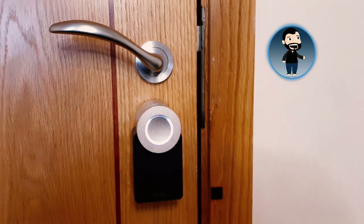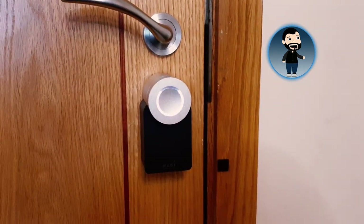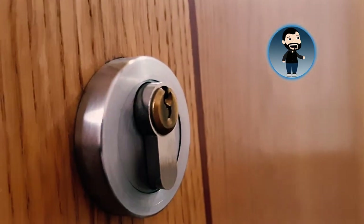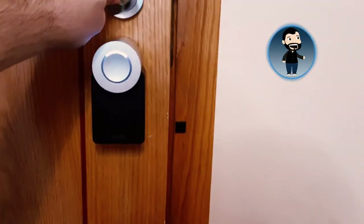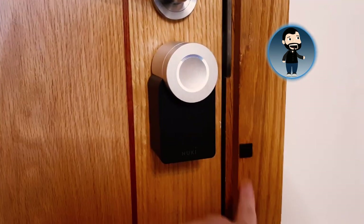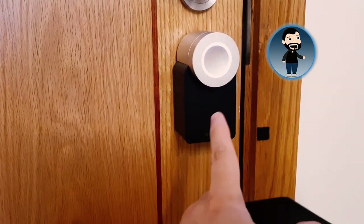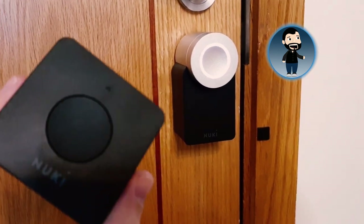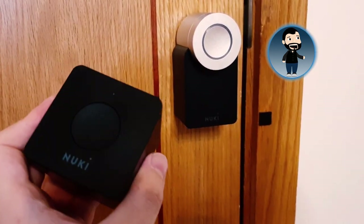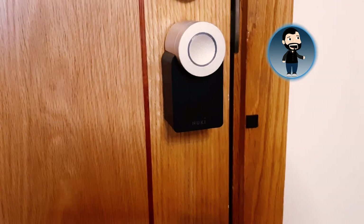Very straightforward device, very simple but incredibly useful. The fact that you can always turn this from the inside means that even if the power goes, you're not going to be locked in. On the outside, the key is exactly the same as it was before — I've literally just augmented my existing lock. I also got the bridge, which connects the Nuki to your WiFi. Without it, you can only use Bluetooth. With it, I can connect to the lock outside of my apartment and connect it to Amazon Echo.